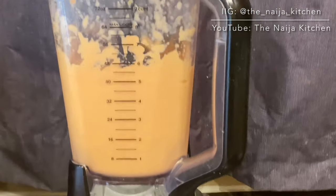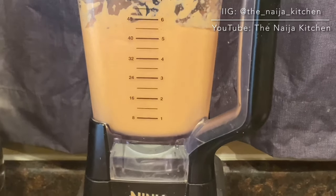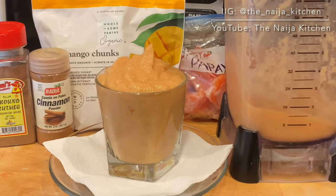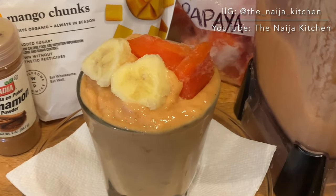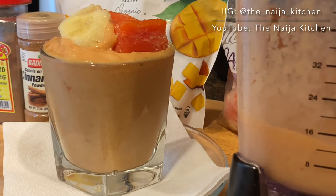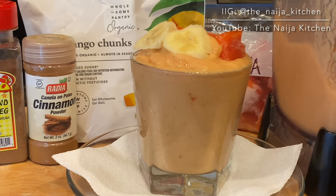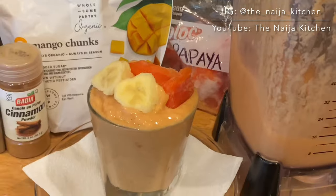Blend to a smooth consistency. All constructive criticisms and suggestions are welcome — please share them in the comment section. Thank you.